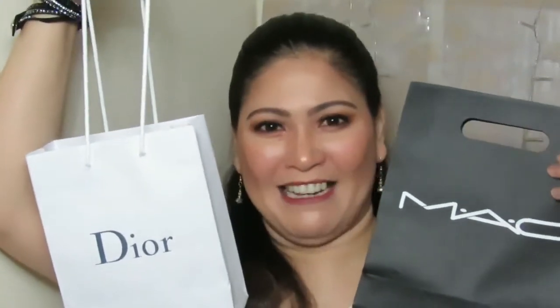Hi everyone, Neri here and welcome back to my channel. So today's video is going to be a high-end makeup haul. And if you want to know what I got, please keep on watching. I got some products from MAC and also from Christian Dior and from Dolce & Gabbana.